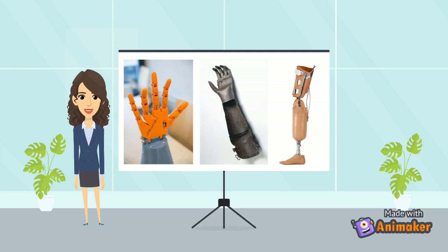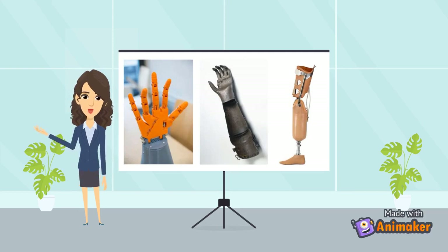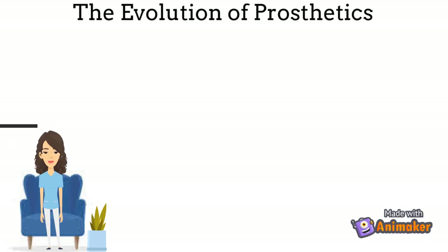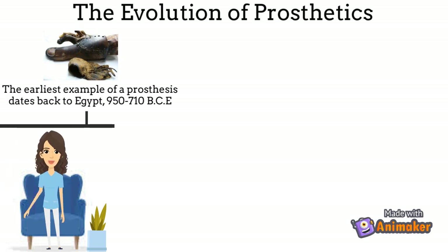New models and designs are currently being introduced which constantly has a toll on the cost. The creation of the prosthetic limb dates way back to around 800 BC, where the earliest example of a prosthesis was actually a toe. The first prosthesis, although small, was especially important in Egyptian culture because it was required in order to wear the traditional Egyptian sandals.